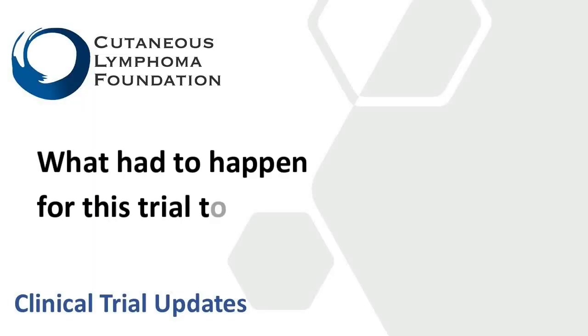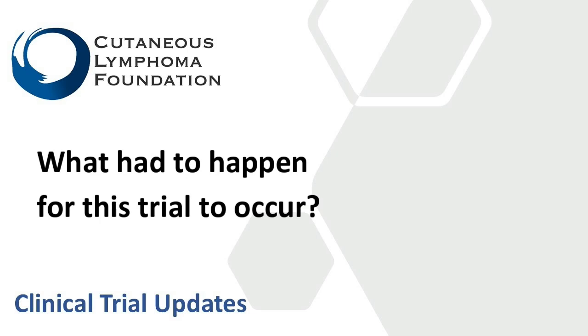What had to happen for this trial to occur? The MAVERIC study was a large international randomized study treating patients with cutaneous T cell lymphoma with either mogamilizumab — which is an anti-CCR4 antibody — or a standard therapy. In this study the comparator was vorinostat, which is an oral medication that's FDA approved in the United States for cutaneous T cell lymphoma.